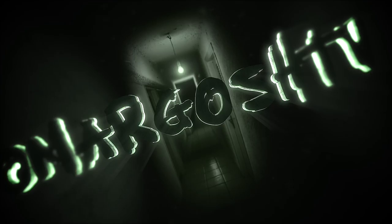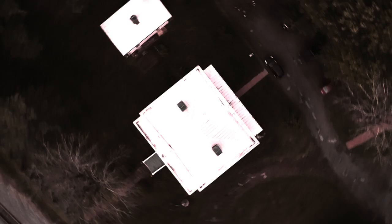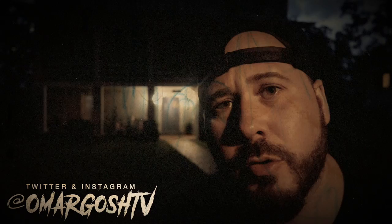There's something in that room. What is up, fam? Welcome to another Haunted Adventure with your boy, Omar.